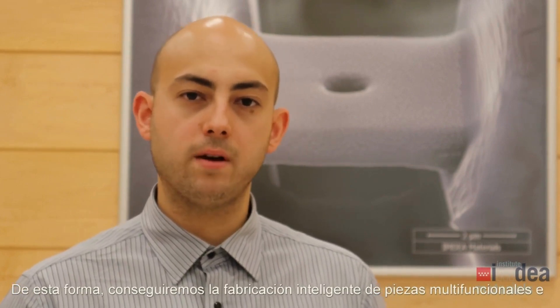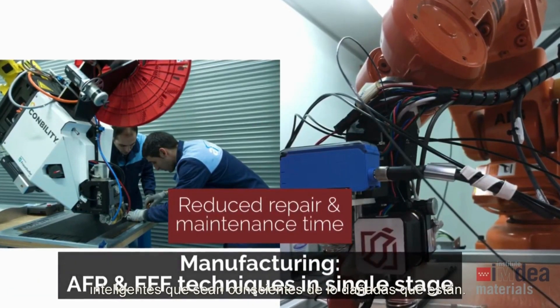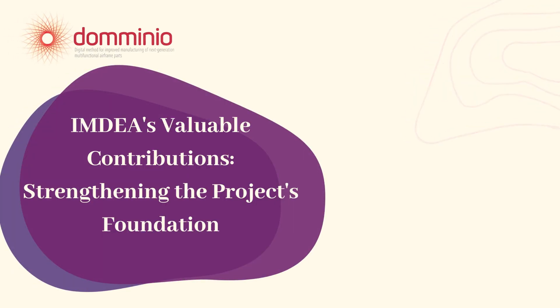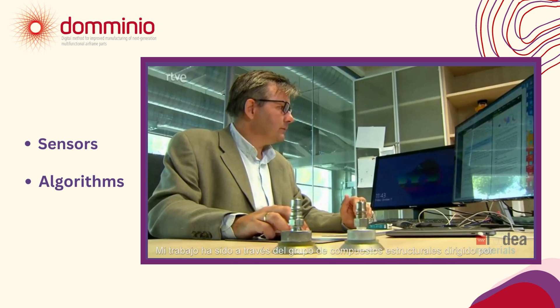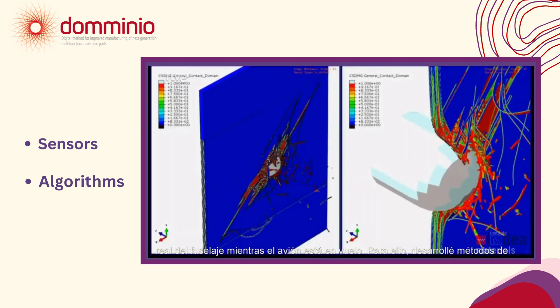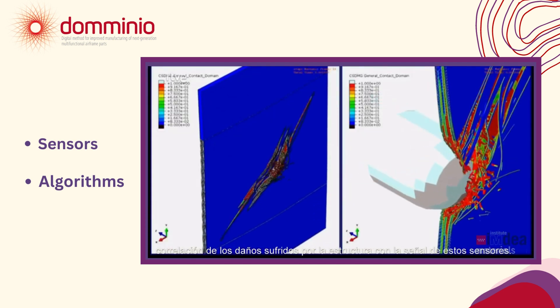This way we will achieve the smart manufacturing of multifunctional and intelligent parts that are aware of how damaged they are. As an institute, our role in this project has been to develop the sensors and algorithms to make the parts self-aware of damage. My work has been through the structural composite school led by Professor Carlos Gonzalo. I have been involved in developing the methodology for real-time monitoring of the airframe while the plane is in flight. For that, I developed multiscale simulation methods and integrated deep learning algorithms in the process of correlating the damage suffered by the structure with the signal from these built-in sensors.